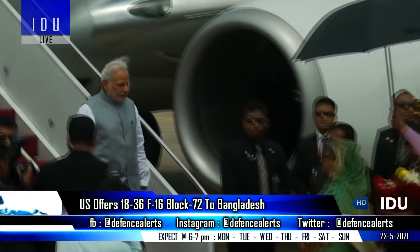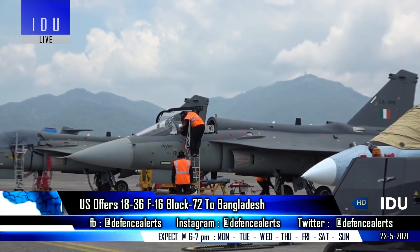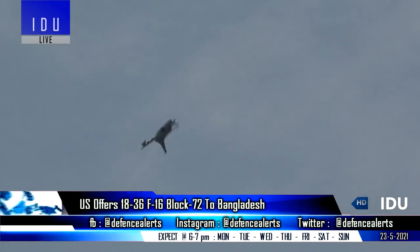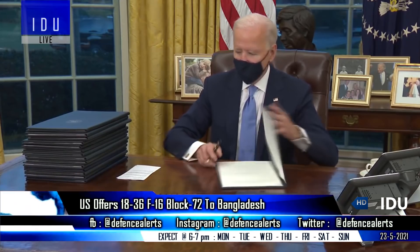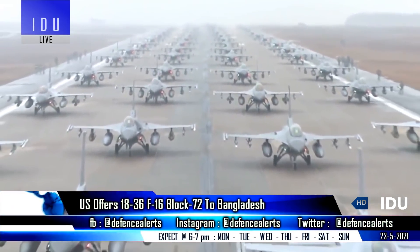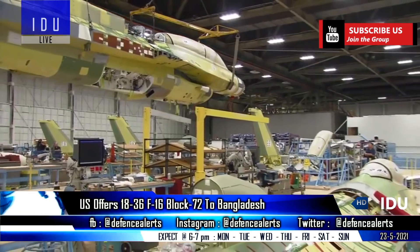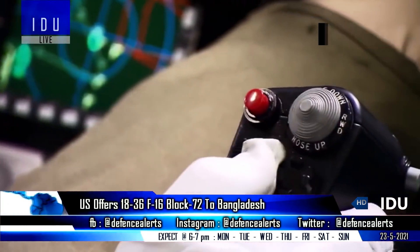At a time when India has agreed to send its Tejas Mark I fighter jets to participate in the Bangladesh Air Show 2022, and is all set to pitch the indigenous fighter jet for Bangladesh's requirement, the US has offered to sell around 18 to 36 F-16 Block 72 fighter jets to Bangladesh. The Bangladesh Air Chief was also given a tour of an F-16 manufacturing plant recently.